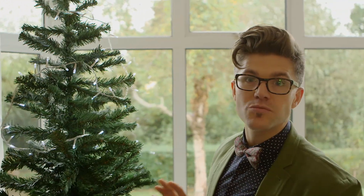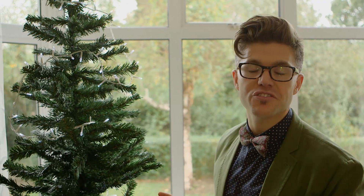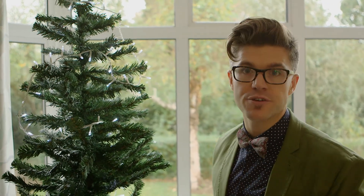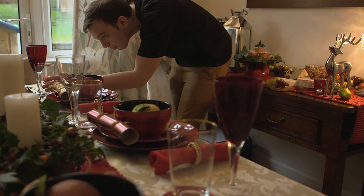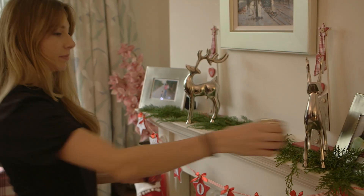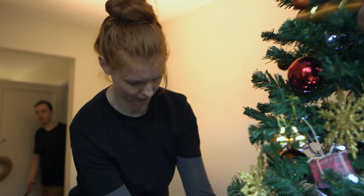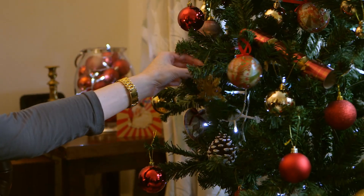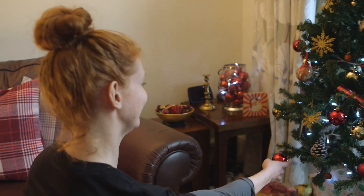So we're starting off with your Christmas tree — always, always, always put the lights on first. Because if a light bulb goes and you need to change the positioning of them for whatever reason, you can take them off easily. My first tip for decking out your home this Christmas is to pick a colour scheme and stick to it. Here we've chosen the classic red and gold. Clashing lots of colours can end up looking really messy.